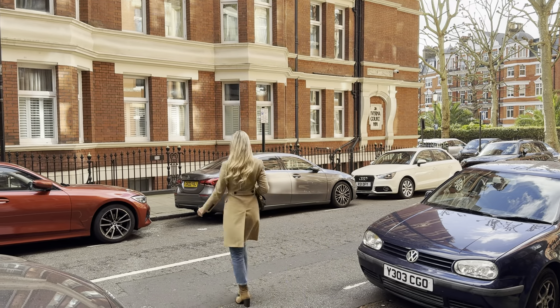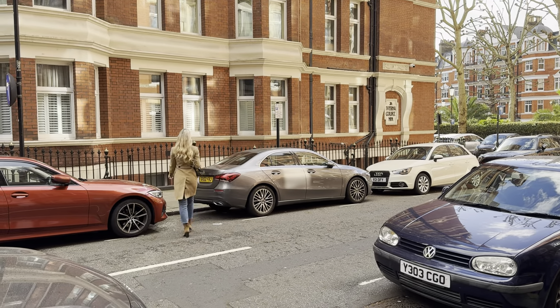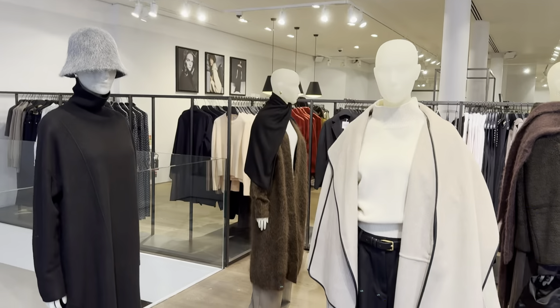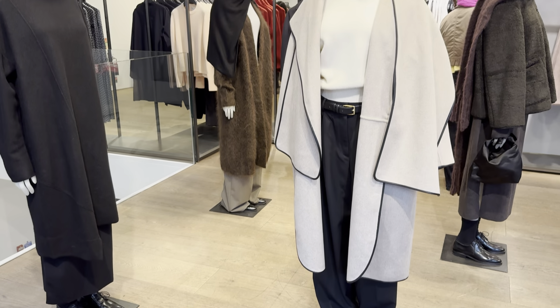Hello, this is Julia. Today I'm in the High Street Kensington area and will show you Coe's new collection. Later on in this video I will show you my ideas of trendy looks for this season.